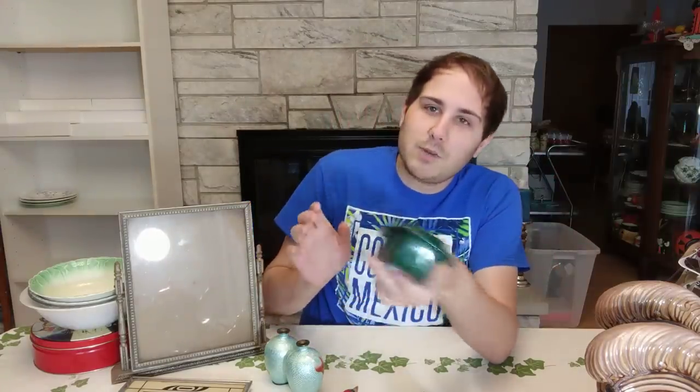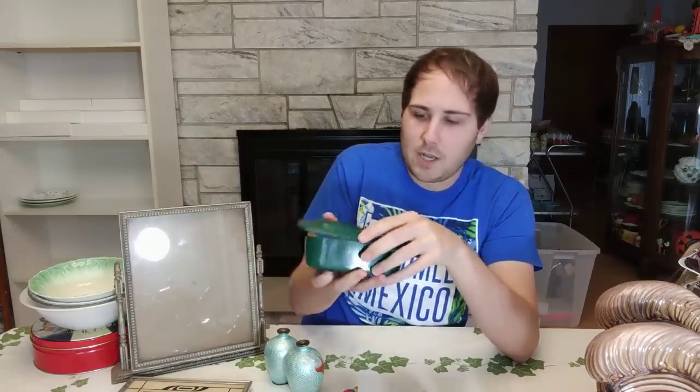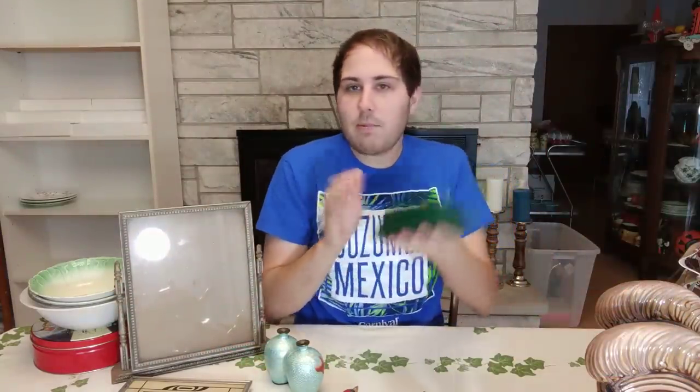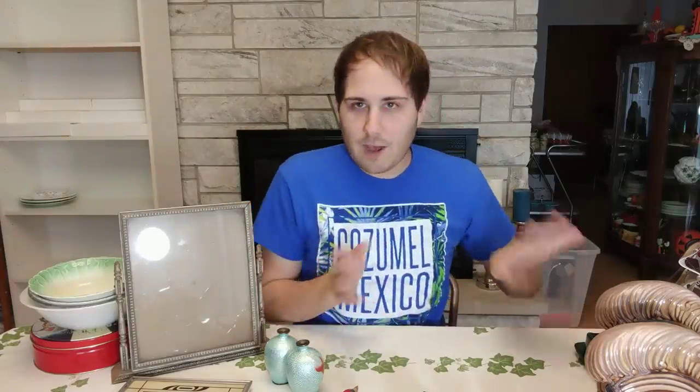This item here is actually Melmac — it was free. Barb went with me; that is Aaron's sister. She got what she wanted out of the lot and didn't want this, but it's a Melmac butter dish and it's green. I like the color — it's sort of this emerald green. Of course there are people out there who want the matching butter dish for their pattern. This is called Color Fleet by Brand Shell, St. Louis, Missouri. Something like this is probably about $15 online. It's just a great little serving piece.